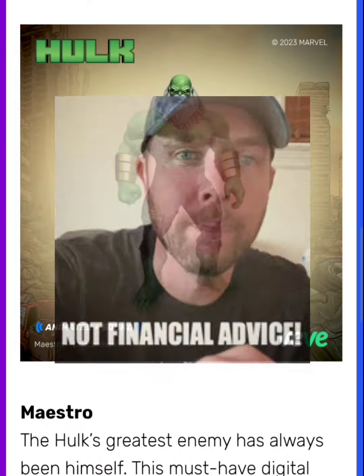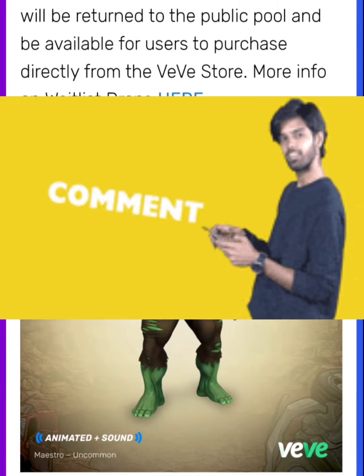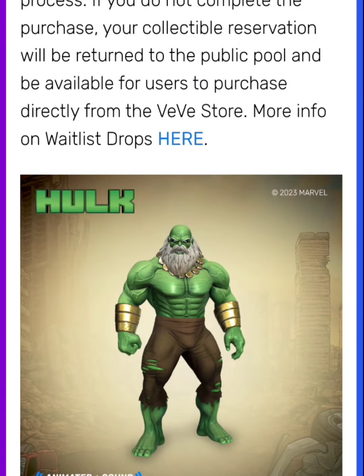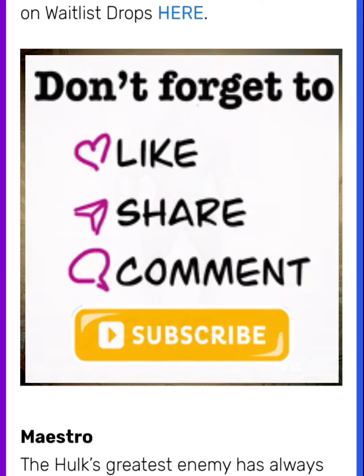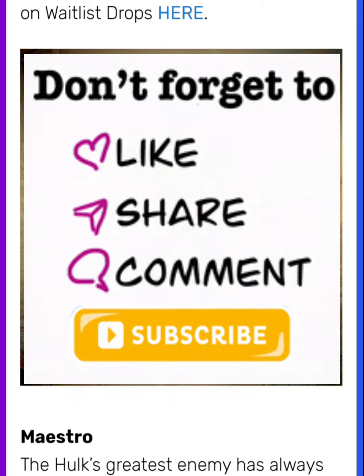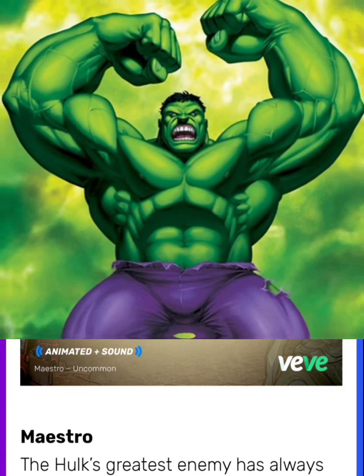Again, this is not financial advice. Comment down below and let me know what you guys think. Let me know how you feel about this animation — do you feel like they improved from the first classic Hulk in terms of animation and graphics? Also let me know if you're going for this drop. Like I said, I definitely will. Like, comment, share, subscribe and as always, stay flexing. Vivi Flex out.